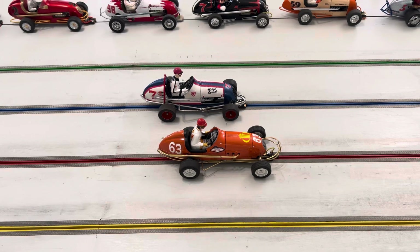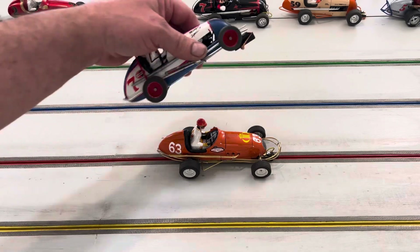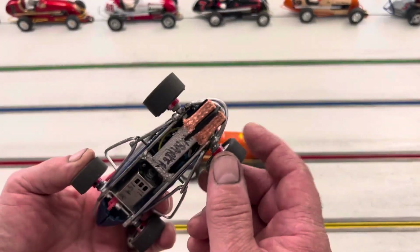Hey there, good afternoon from Mira 51 Raceway. I just wanted to thank Michael Squire and Don Barker for sending in their midgets. I went to the post office today and these were in the mailbox — here are both midgets that they sent. We have Don Barker's car right here, which is very, very beautiful.